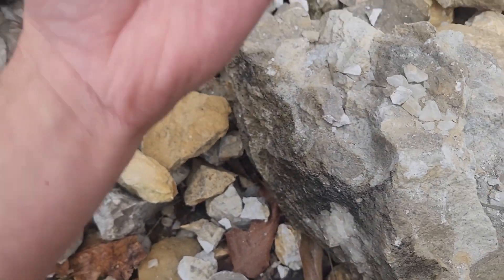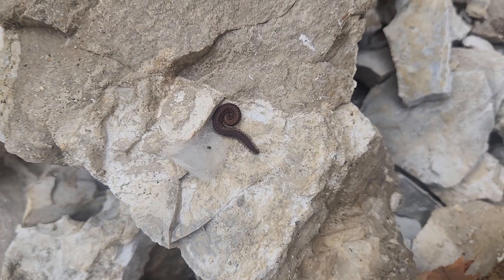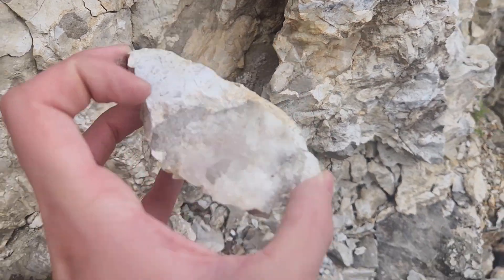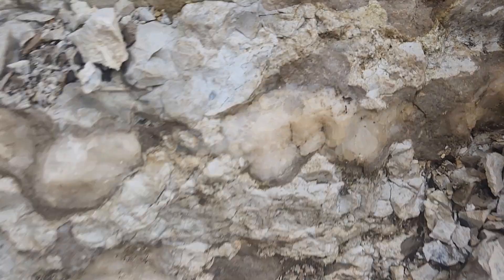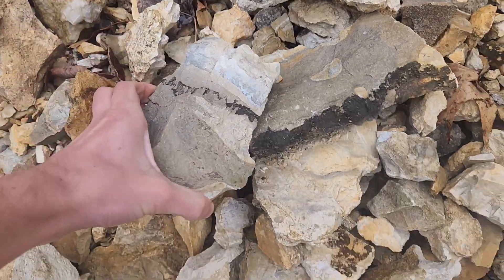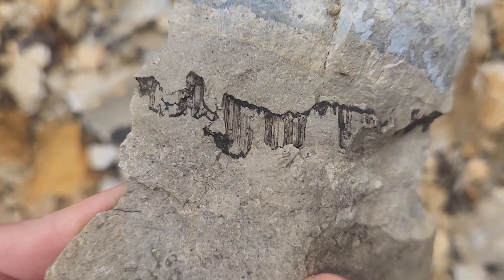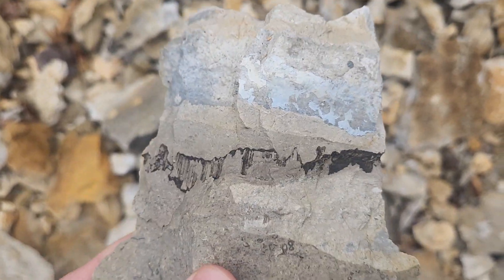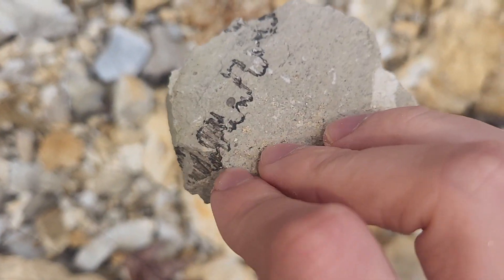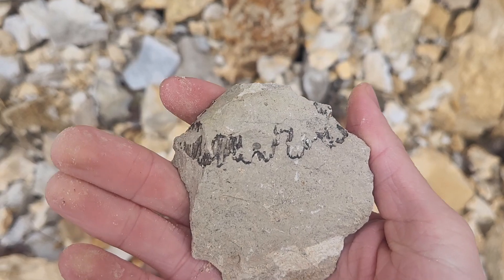That was sharp. This is interesting — I don't know what is causing that. The black line goes through. It's a cool piece with that black line going through it. I might just keep this, it looks very interesting. If you guys know what it is, please let me know in the comments, because it's pretty cool.